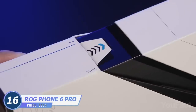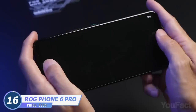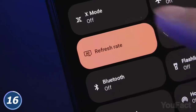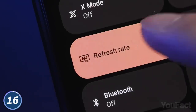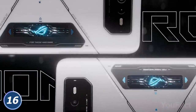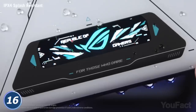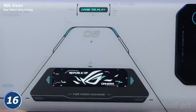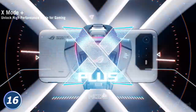This ROG Phone 6 Pro is stuffed with a bunch of cool things — you get a 6.78-inch AMOLED display with an insane 165Hz refresh rate, along with a Snapdragon 8 Plus Gen 1 mobile platform. You see that display on the back? It shows a variety of cool animations that let you know whether ROG Phone is charging, if there's an incoming call, whether X-Mode is enabled, and more.